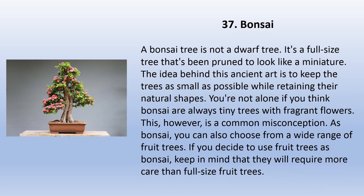A bonsai tree is not a dwarf tree — it's a full-size tree that has been pruned to look like a miniature. The idea behind this ancient art is to keep the trees as small as possible while retaining their natural shapes. As bonsai, you can also choose from a wide range of fruit trees. If you decide to use fruit trees as bonsai, keep in mind that they will require more care than full-size fruit trees.